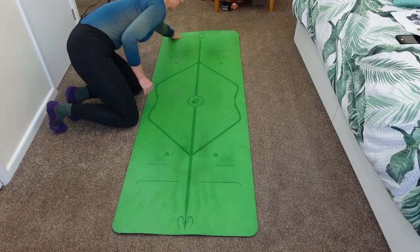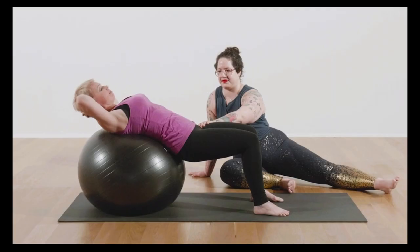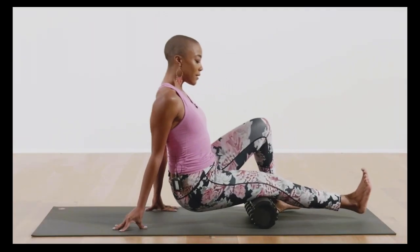When it comes to equipment, most of the classes you don't need anything — you just need your mat. But there is the option to do some classes with things like blocks, a strap, some sliders and other bits and pieces. There is so much on the platform and there's never been a time where I can't find something that I really want to do.